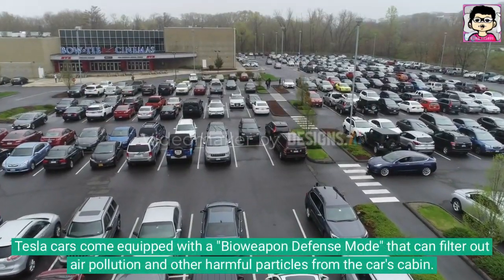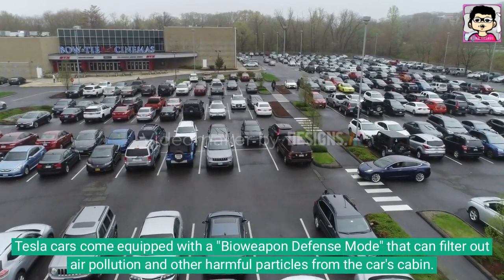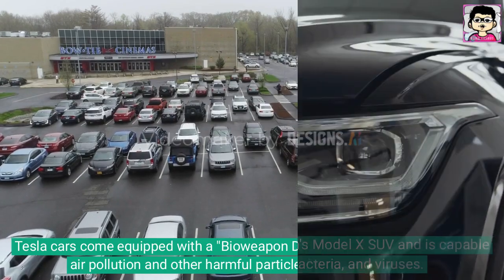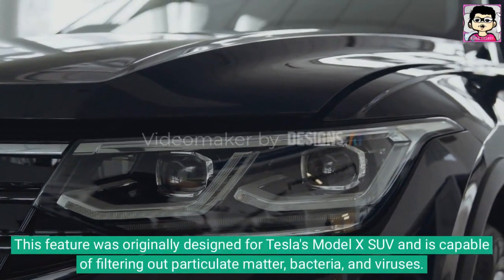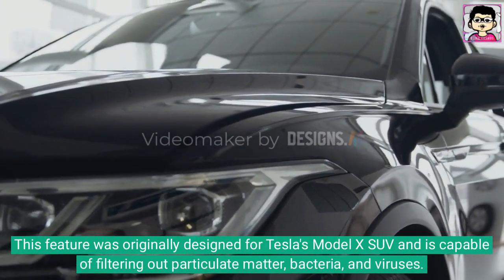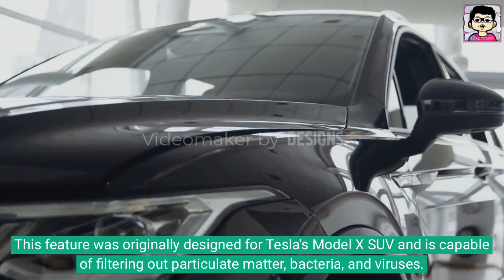Tesla cars come equipped with a Bioweapon Defense Mode that can filter out air pollution and other harmful particles from the car's cabin. This feature was originally designed for Tesla's Model X SUV and is capable of filtering out particulate matter, bacteria, and viruses.